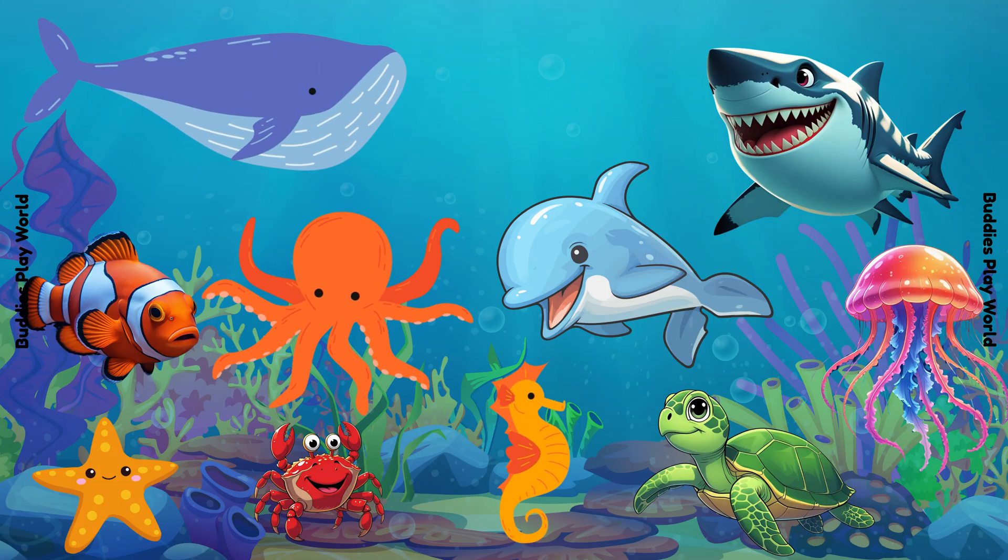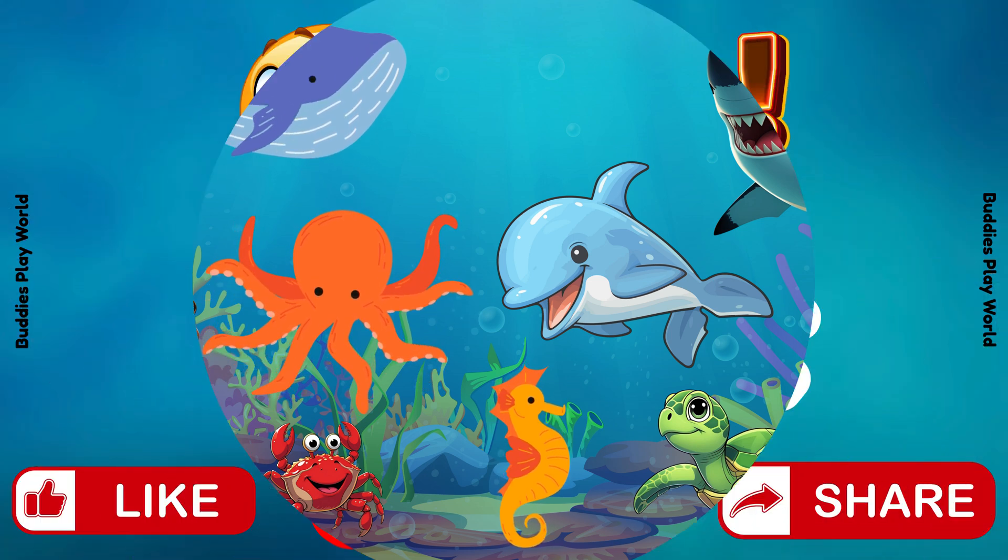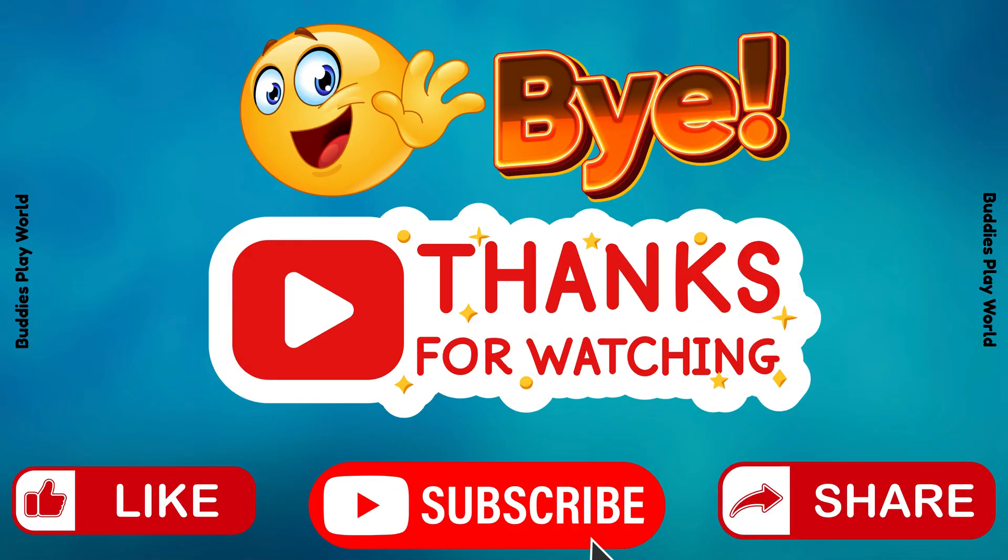Great job exploring! Which sea animal was your favorite? Tell us in the comments! Don't forget to like and subscribe for more fun! See you next time! Bye-bye!